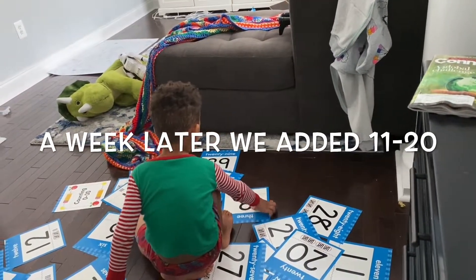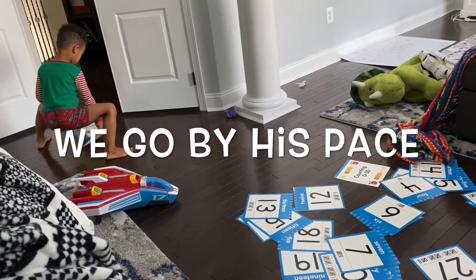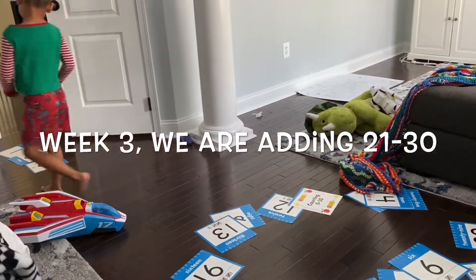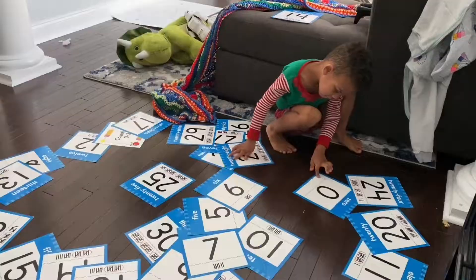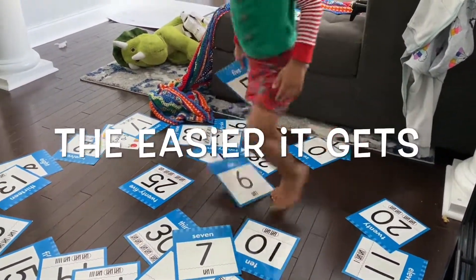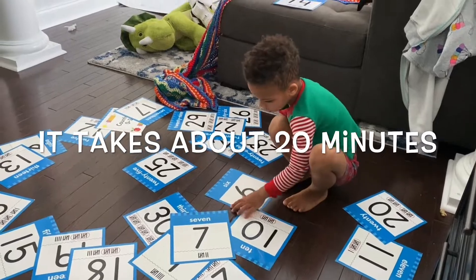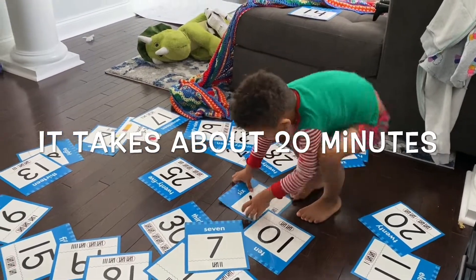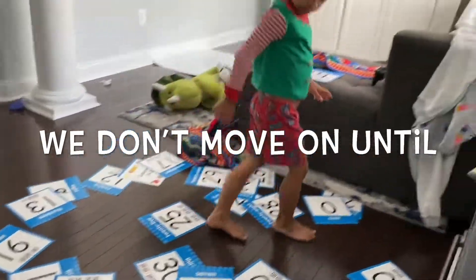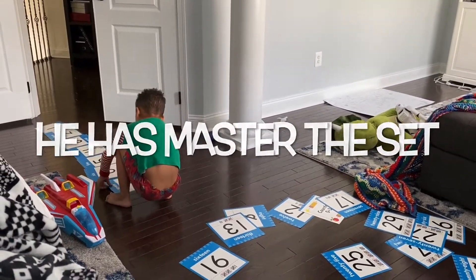He's getting much better and more patient. He will slowly look through the pile to find the one number he needs to add to the line, going one by one, finding them. Also, what you're going to see in this video is that we introduced numbers 21 to 30 while recording. So it's going to be interesting to see how he gets a little bit confused with new numbers like 12 and 21, or when he thinks 26 looks like 16. Stay tuned.